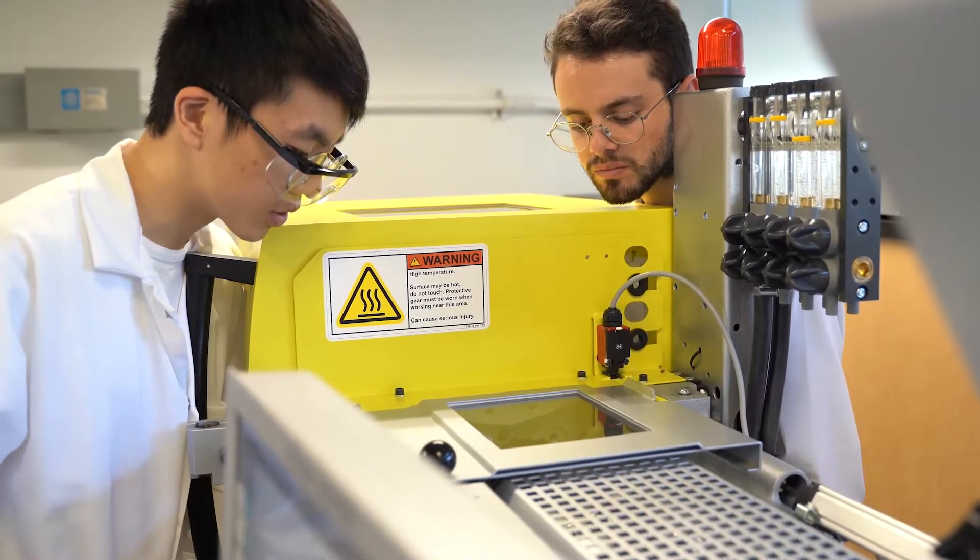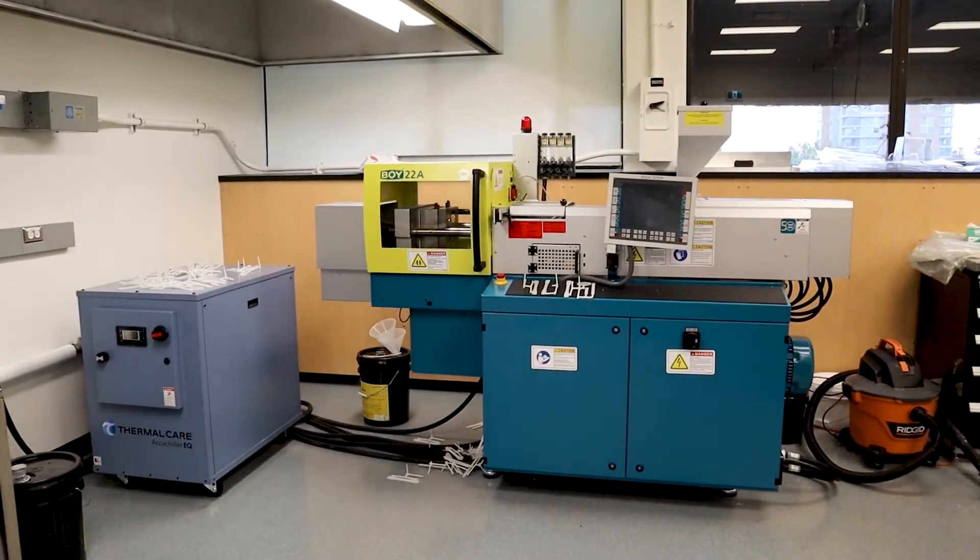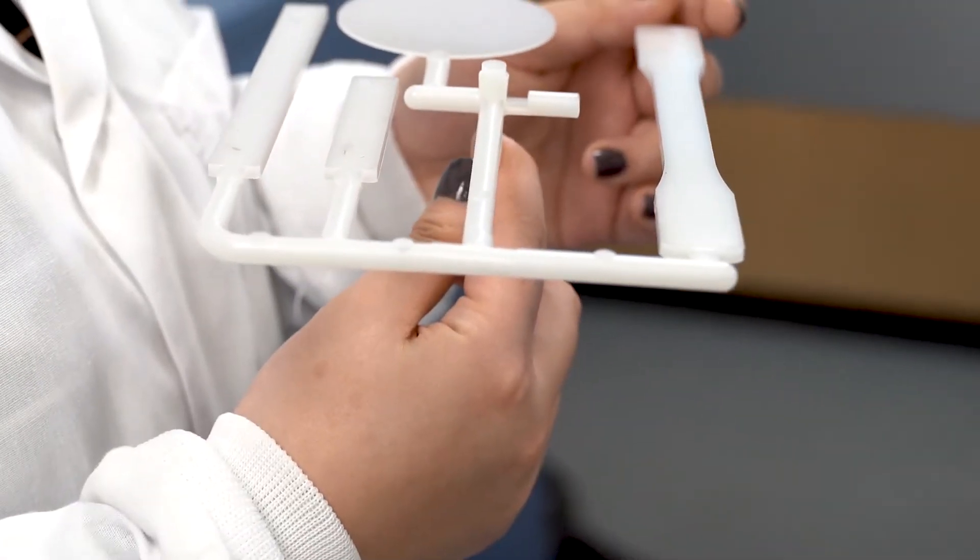Our injection molding machine heats up plastic and injects it into a mold under extremely high pressure. Many plastic parts you see today are made with this process.